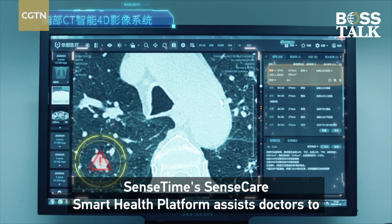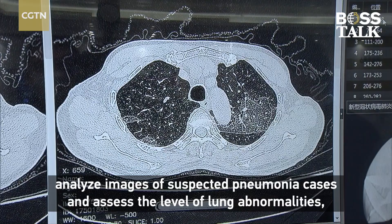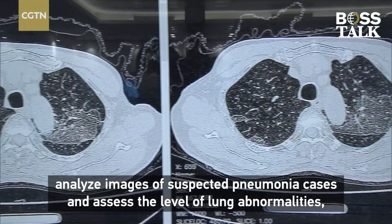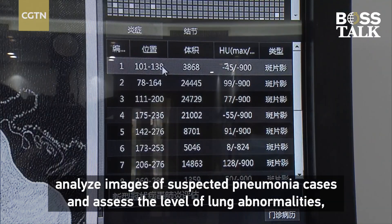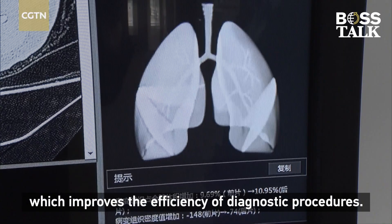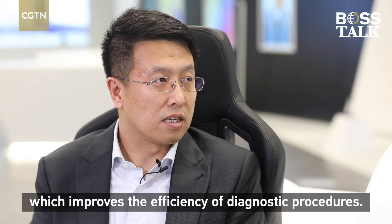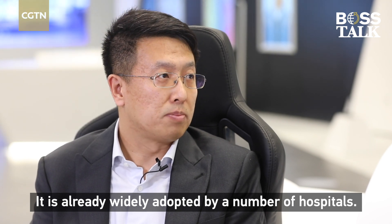ScienceCare's smart health platform assists doctors to analyze images of suspected pneumonia cases and assess the level of lung abnormalities, which improves the efficiency of diagnostic procedures. It is already widely adopted by a number of hospitals.